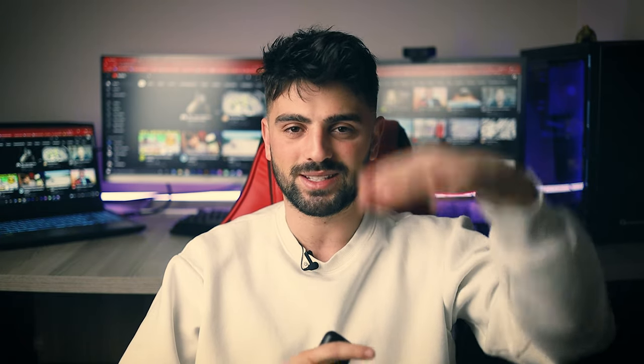Alright guys, thank you so much for watching. I hope you found this video to be helpful. If you have any questions about the products mentioned in this video, you can leave a comment down below and I will get back to you as soon as I can. Until the next video, stay safe, take care and peace out!